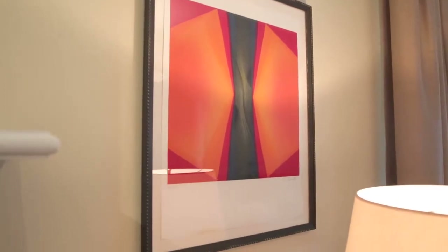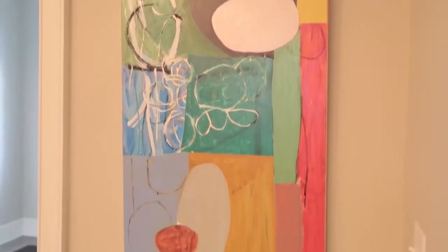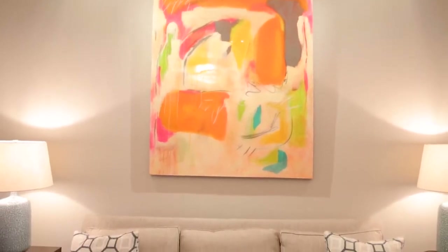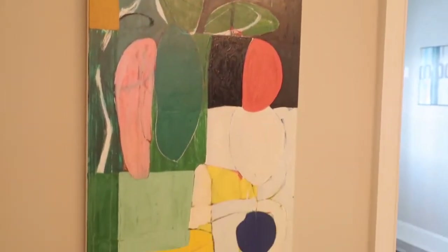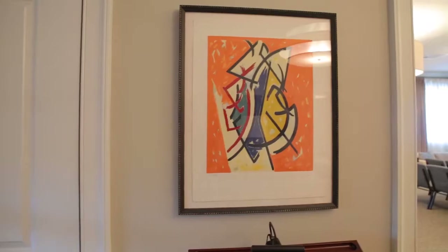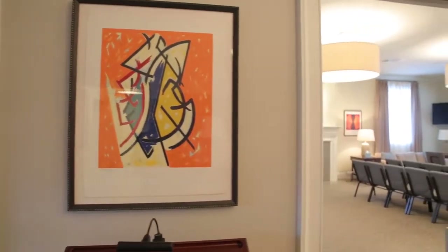This is as contemporary a funeral home as you'll find probably in the United States. One of the things that I particularly like about this funeral home is it is filled with art that I love. There's a lot of modern art in Summit, a lot of contemporary feeling about the town, so this funeral home now fits with its community.